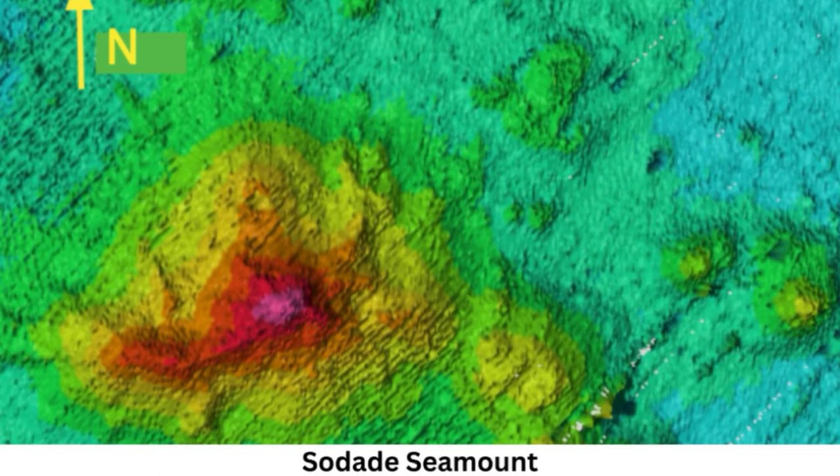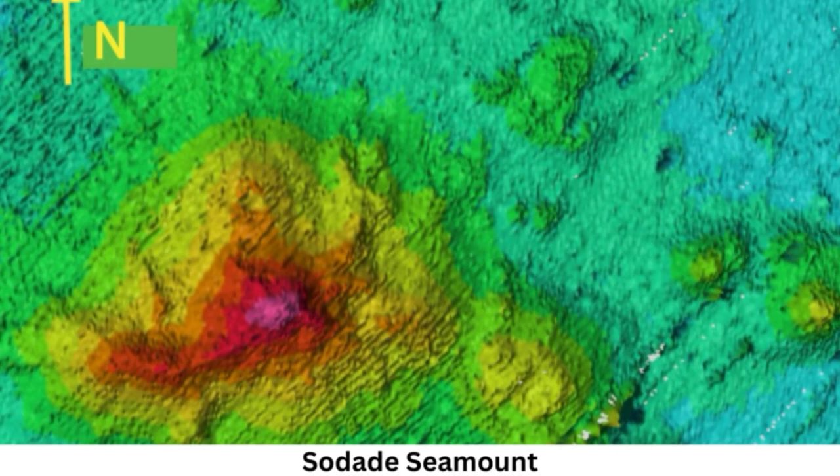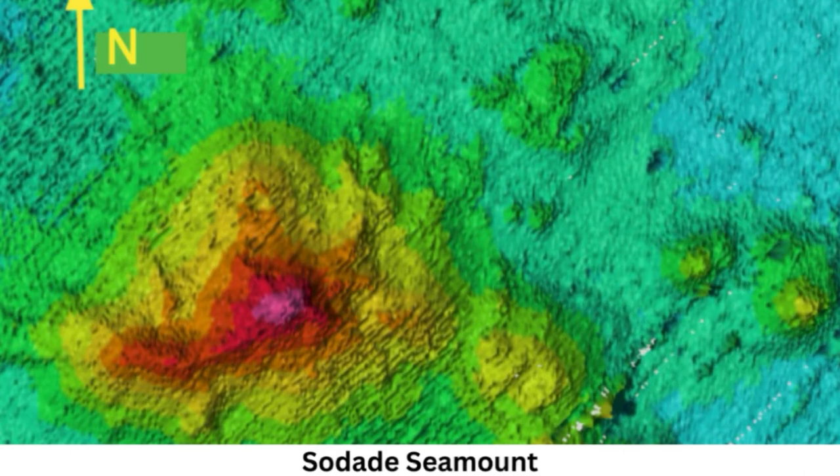Apart from its crater, this strange seamount looks nothing like a volcano. Typically seamounts have sloped sides, like Mount Fuji, Aurora Elmore, program manager for NOAA's Ocean Exploration Cooperative Institute, told SFGATE. But what's interesting about this one is that it's really steep — it rises from the bottom of the seafloor with a tower shape.